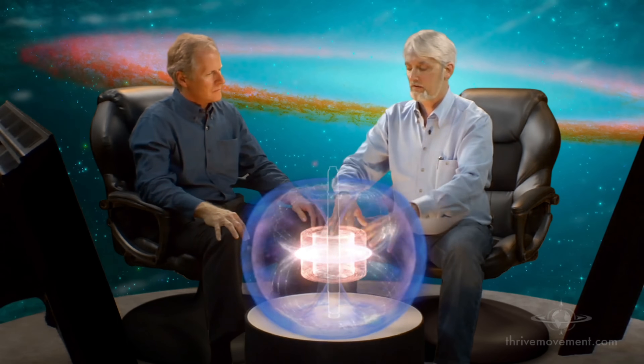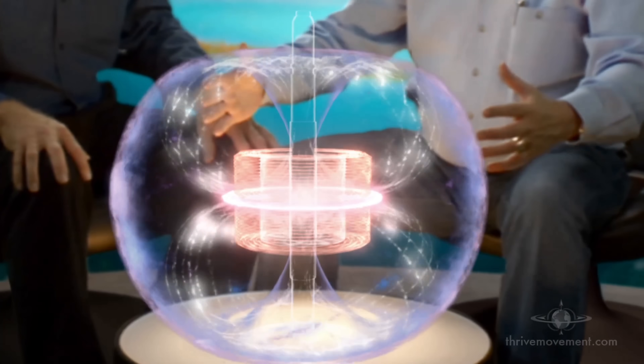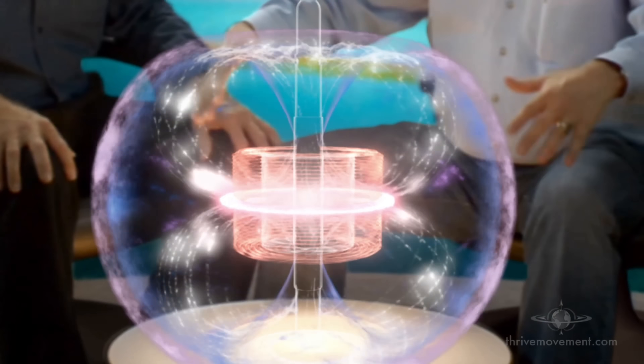The lines of flux of the magnet are pouring down and through in this toroidal pattern of the magnetic field. It's also expanding, contracting — it's breathing, taking in the energy of space literally and transforming it right here. In this toroid we have enough energy to transform the entire earth.